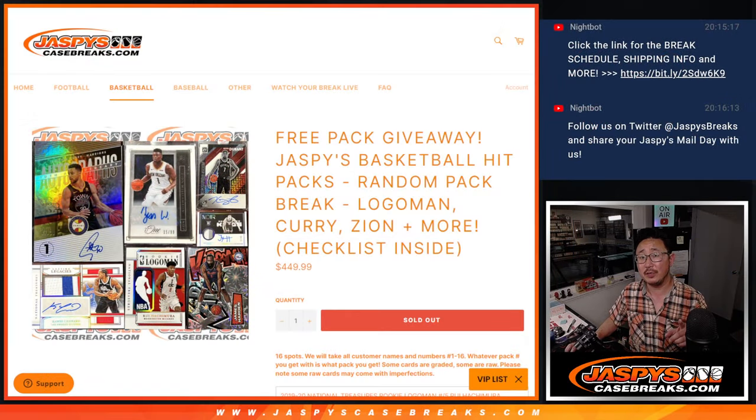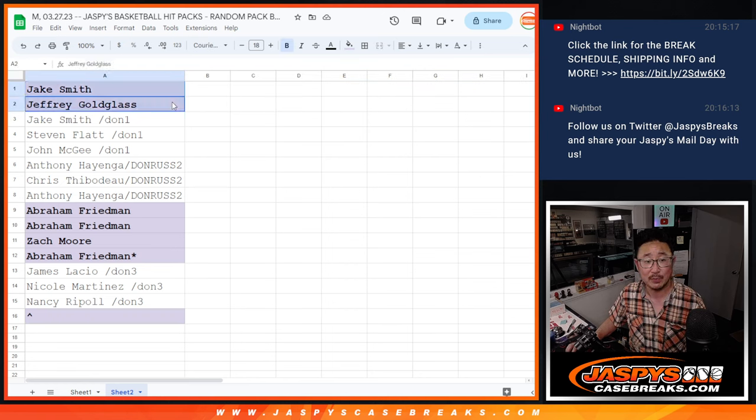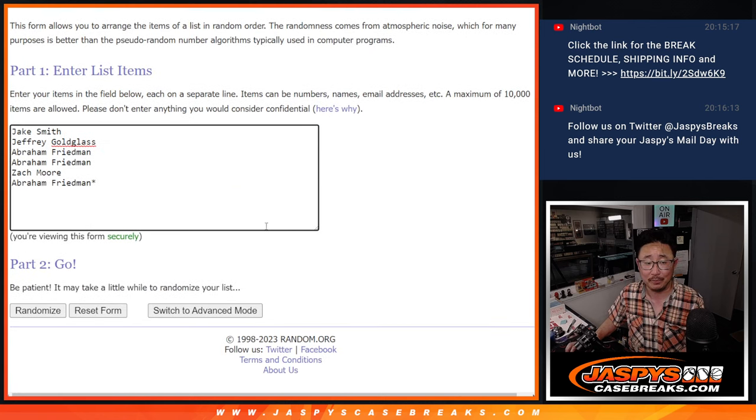A couple different dice rolls here. First dice roll: we took out a spot and we're going to give that spot away to someone who bought a full spot — a one in six chance. That'll be our first dice roll. Second dice roll will be randomizing a pack number. Good luck.